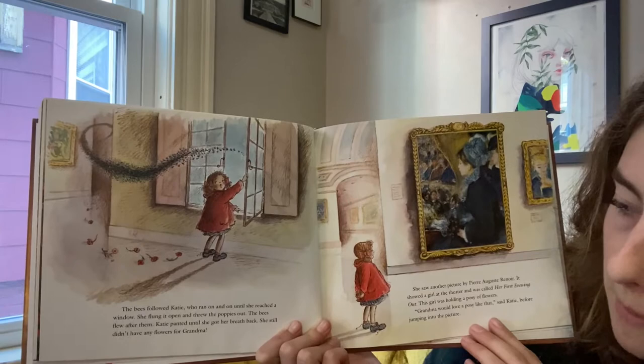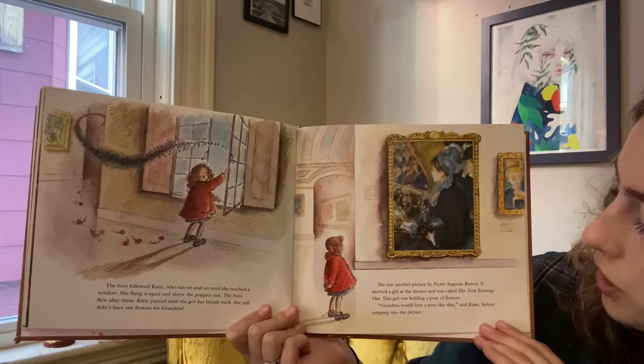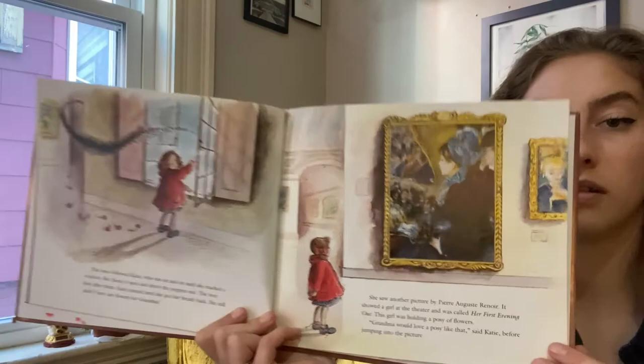Katie panted until she got her breath back. She still didn't have any flowers for Grandma. She saw another picture by Pierre-Auguste Renoir. It showed a girl at the theater and was called Her First Evening. This girl was holding a posy of flowers. Grandma would love a posy like that, said Katie, before jumping into the picture.